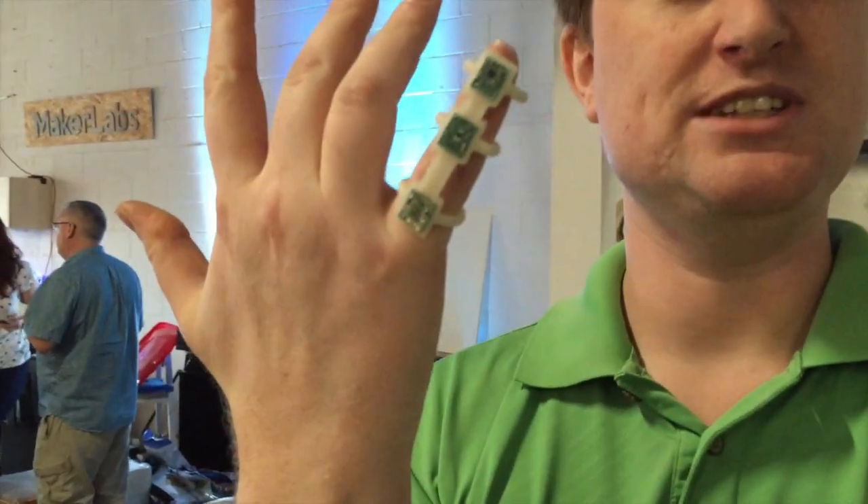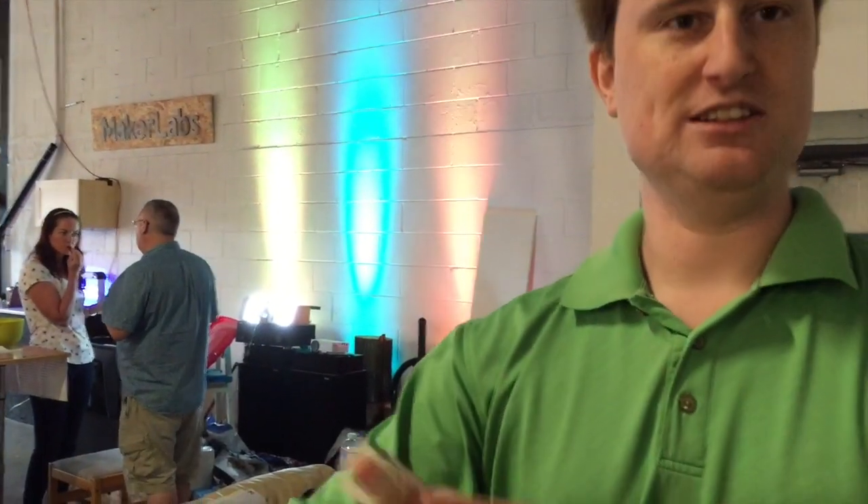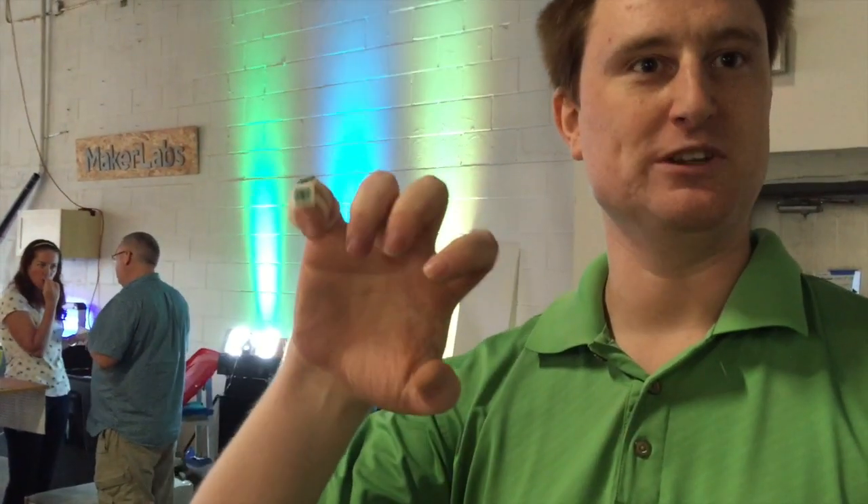This is actually a nine degree of freedom sensor on each knuckle, so you're able to calculate the position of my finger as I bend it and move it around. Combine these all over your hand and you'll be able to do really complex calculations of your hand position.